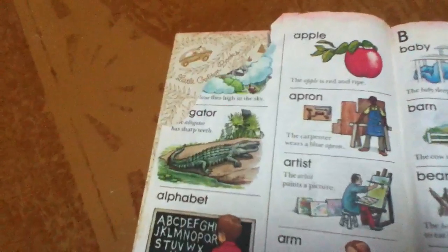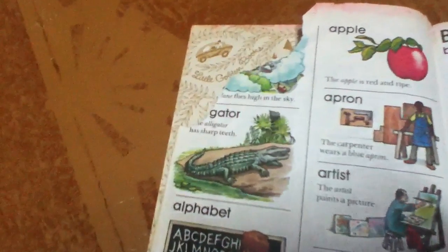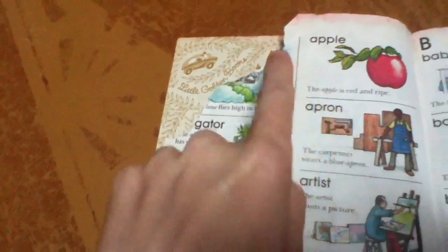These are the words that start with A. This is an airplane. I see an airplane. An airplane flies high in the sky.